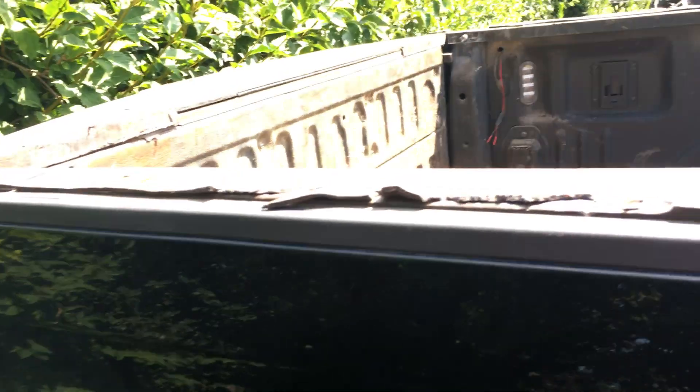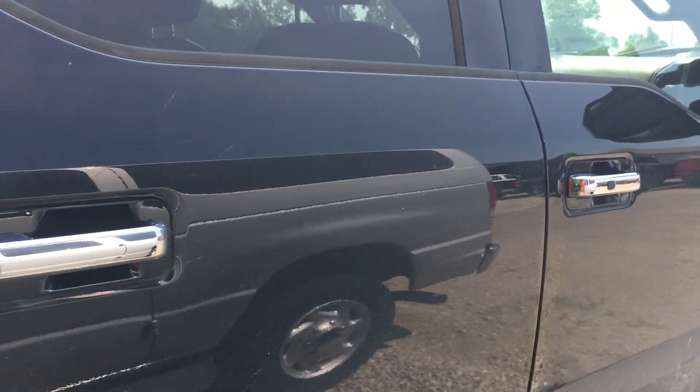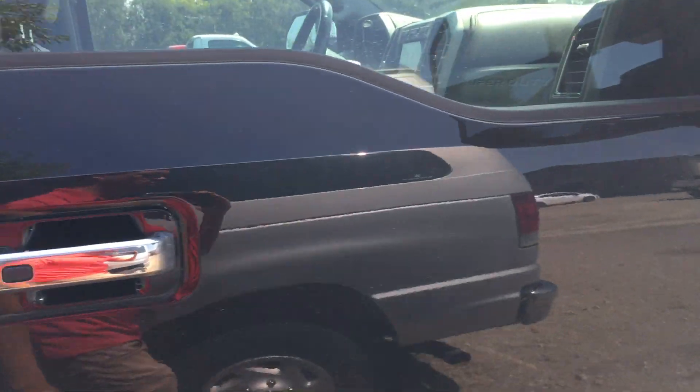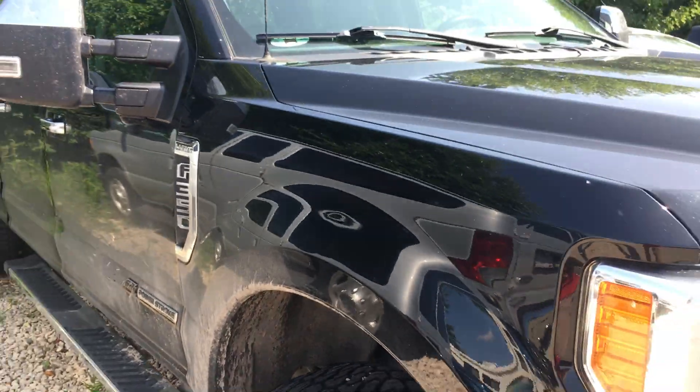So for the year, for the miles, body-wise it doesn't look too bad. Interior needs a good little cleaning. Any questions, you want more information or pictures, let me know — I'd be happy to get it for you. Thanks.